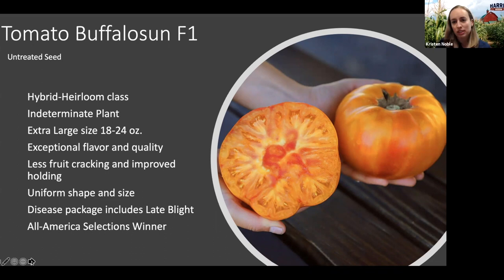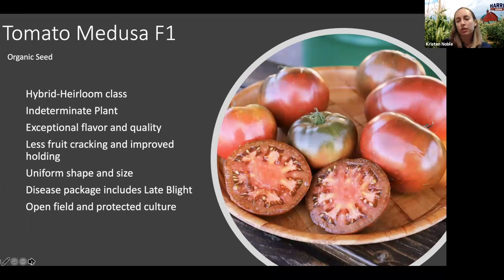Another variety in the hybrid heirloom class is Medusa, an indeterminate hybrid with an heirloom appearance and really exceptional flavor. It's kind of a Cherokee purple type with that purple tinge. Similar to Buffalo Sun, we see less cracking, more uniform fruit, and improved holding ability on Medusa. It also has late blight resistance and we've seen it perform well in both open field and protected culture settings. We offer Medusa as organic seed, so we hope you'll give that one a try as well.